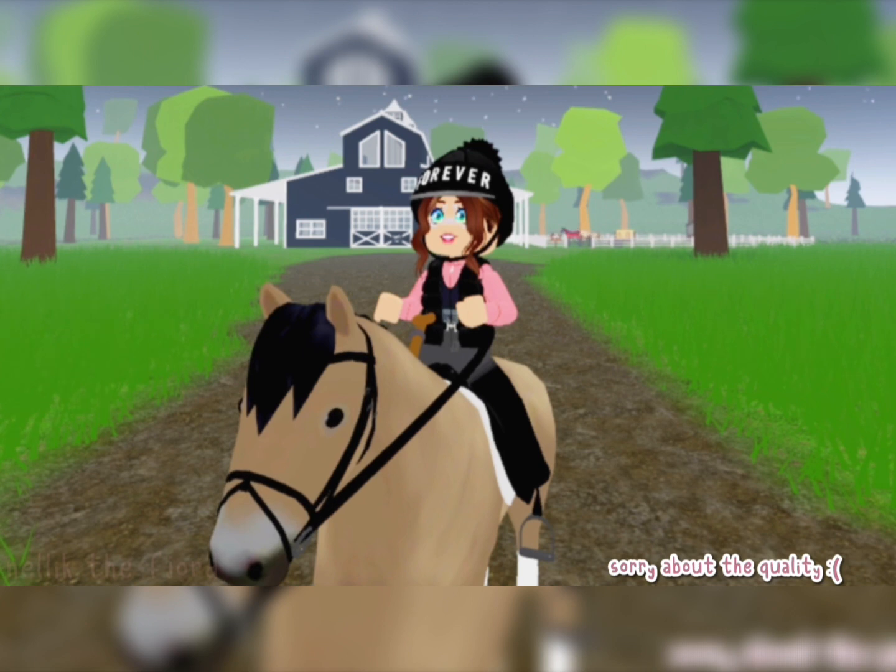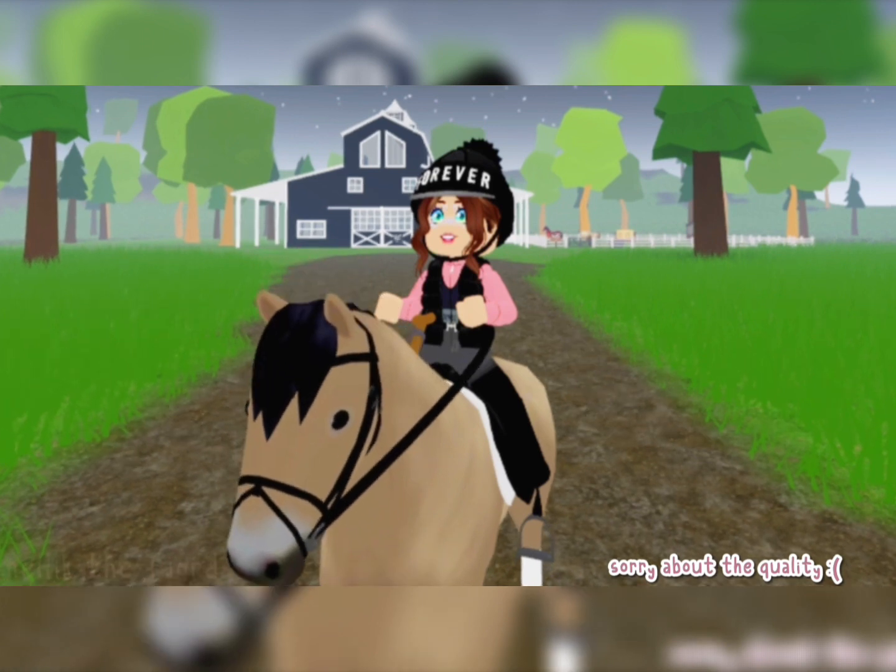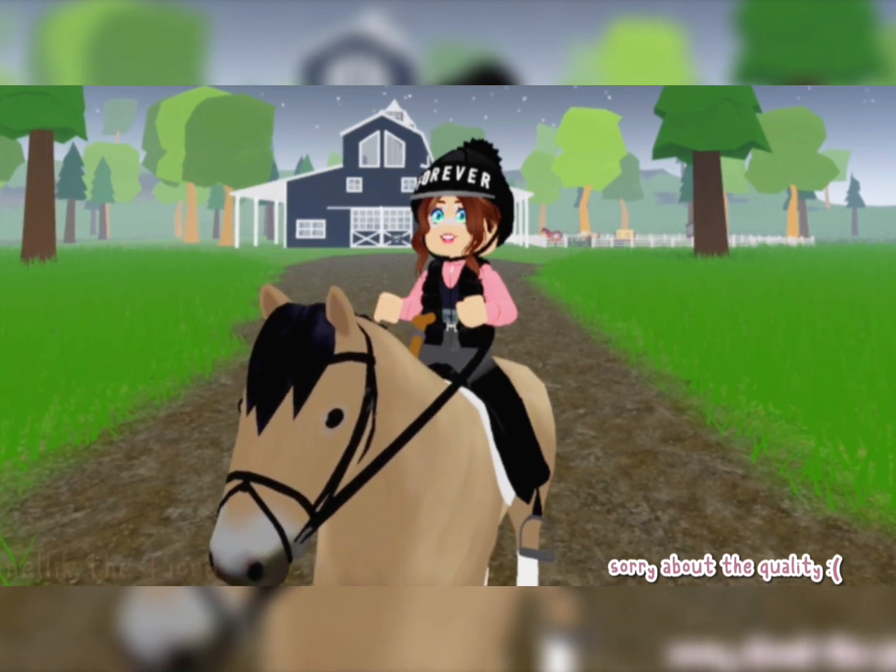All of the groups I'm talking about in this video will be linked in the description if you want to go check those out. They have some really nice, cute, or realistic clothing — great if you just want to look the part when you're in a horse game. That's pretty much it from me today. Thank you guys so much for watching, and I'll see you next week!